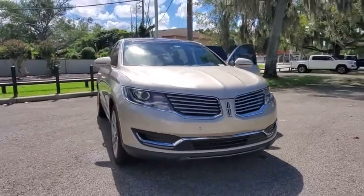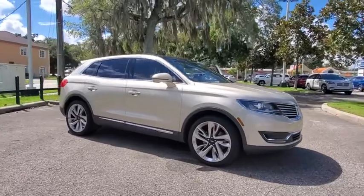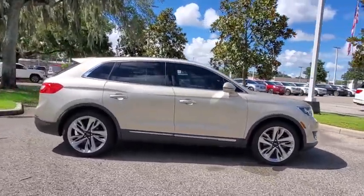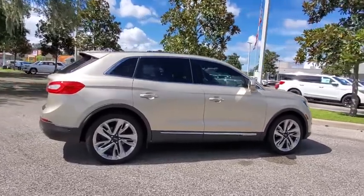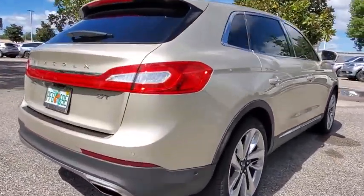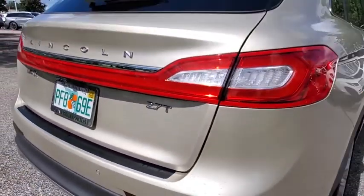Looking for the right vehicle? Check out the 2017 Lincoln MKX. The Lincoln MKX offers performance and a distinctly powerful ride that's ahead of the curve. Boasting excellent launch and acceleration with a powerful engine that delivers plenty of horsepower, the Lincoln MKX is truly empowered for action.